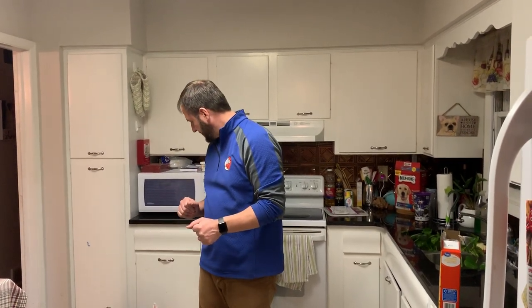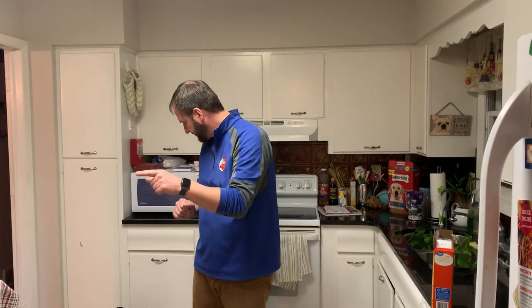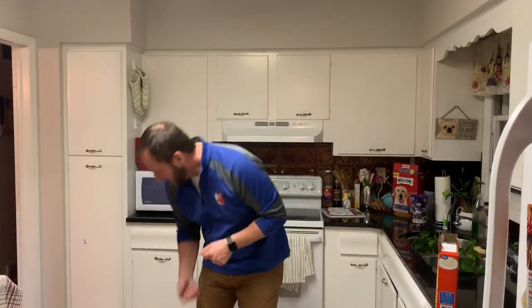Alright, so this is Bucky, that's Abigail, and that's Daisy. These are some tips and tricks you can use to help add structure to mealtime — to help your dogs respect you and develop a little bit more self-control.